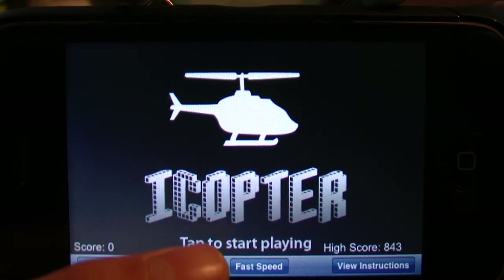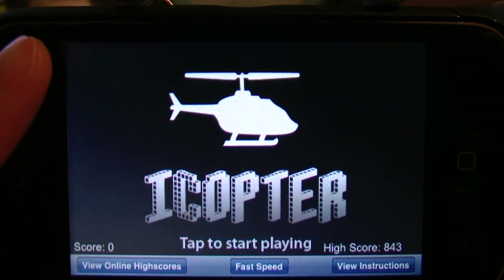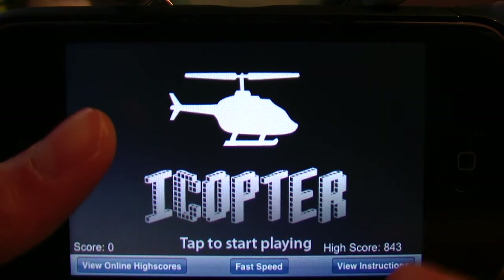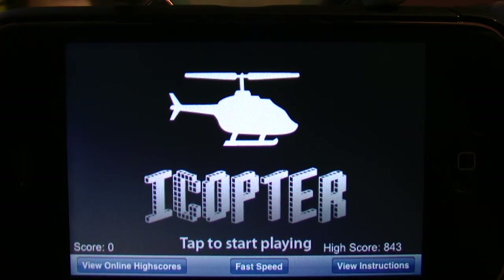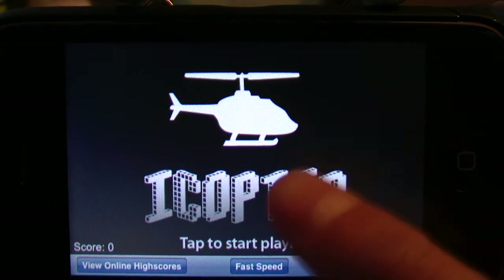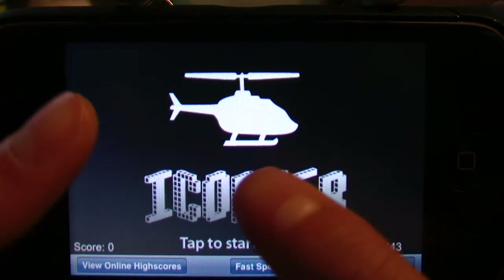If you want, you can adjust the speed to slow, medium, or fast. I personally like fast because it challenges me. And if you don't understand how to play the game even after I explain it, here are the instructions which they supply once you purchase the app.